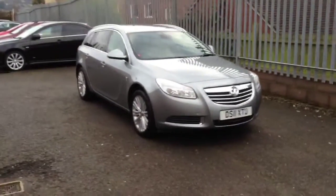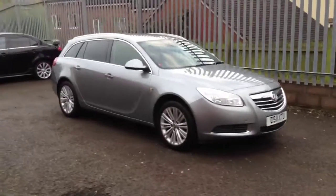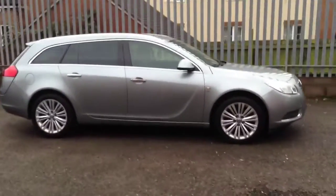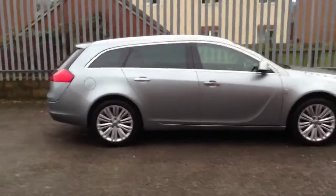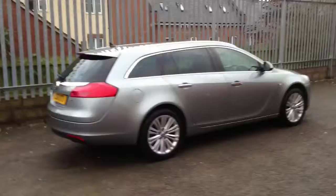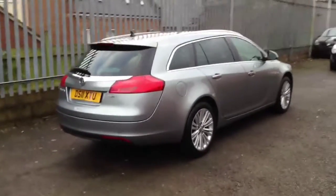Welcome to Bayless. Here we have a Vauxhall Insignia Sports Tourer 2.0L CDTI SE NAV finished in Silver Lake. This Insignia was registered in June 2011 and comes with a full service history.